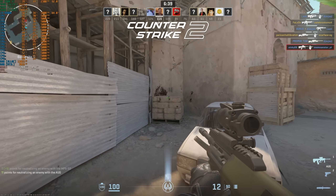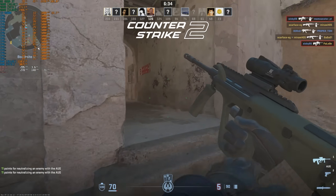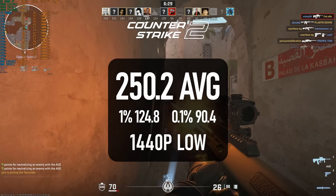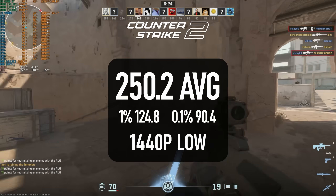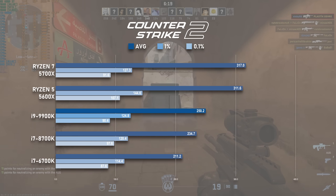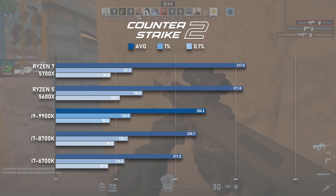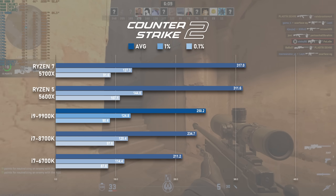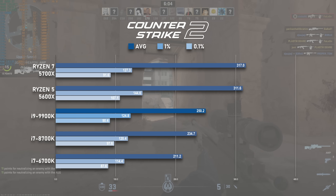The last DX11 esports title is Counter-Strike 2. Here, the 9900K comes in a little under 10% above the i7, averaging 250 FPS with lows of 124. CS2 also doesn't leverage all the available threads, but it's a good measure of single-core performance. The older 14nm quad-core i7 doesn't look too shabby by comparison considering it was running 500 MHz slower, but the Zen 3 CPUs show how far modern architectures have come — the Ryzen 5 5600X and R7 5700X both come in about 20% higher than the 9900K.